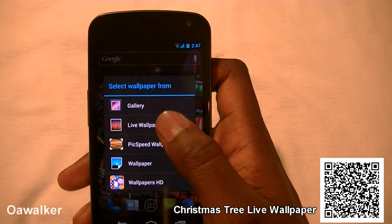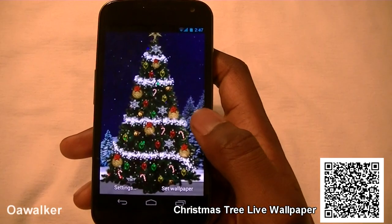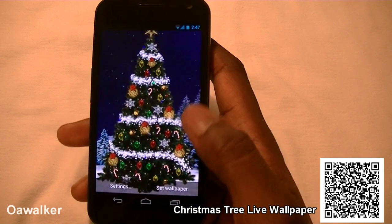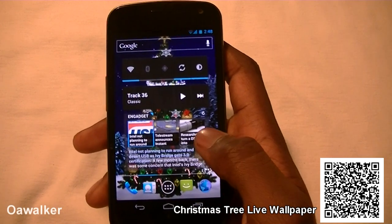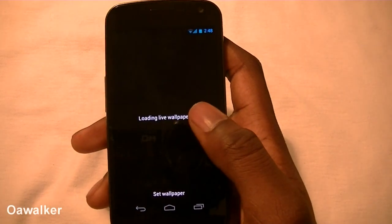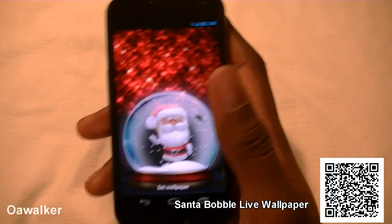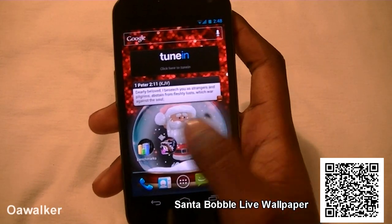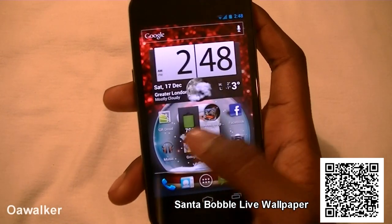The last section covers some Christmas live wallpapers. First is Christmas Tree Live Wallpaper — a fully decorated Christmas tree with a star at the top and snow falling against a night background; very nice and simple. The second is Santa Bubble, which uses the accelerometer to detect when you shake the phone, causing bubbles to float around inside a snow globe with a red background and falling snow. Both are really nice if you're looking for a Christmas-themed live wallpaper.